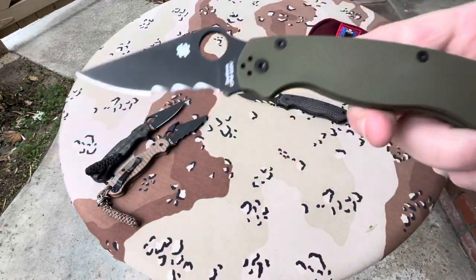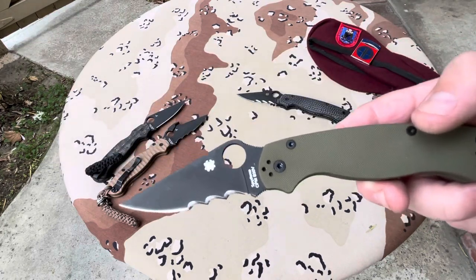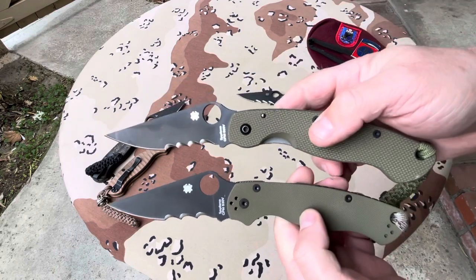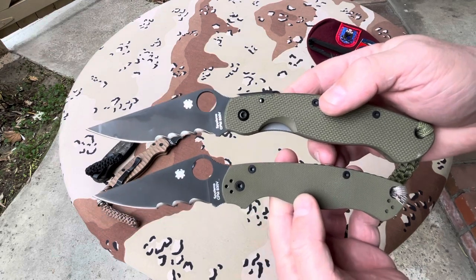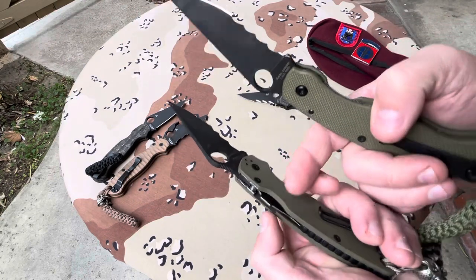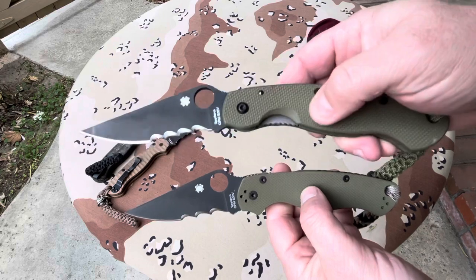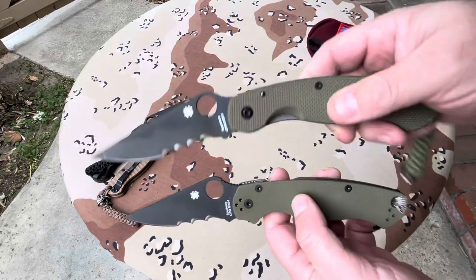Once again, Vexerations. You might be asking, what is the difference in size between the PM2 and the Military? I did a video on the Military last time, but there you go. This one is a linear lock and the PM2 is a compression lock. I wonder why they went with a linear lock, but it's probably just easier in a military environment, which this was designed for.